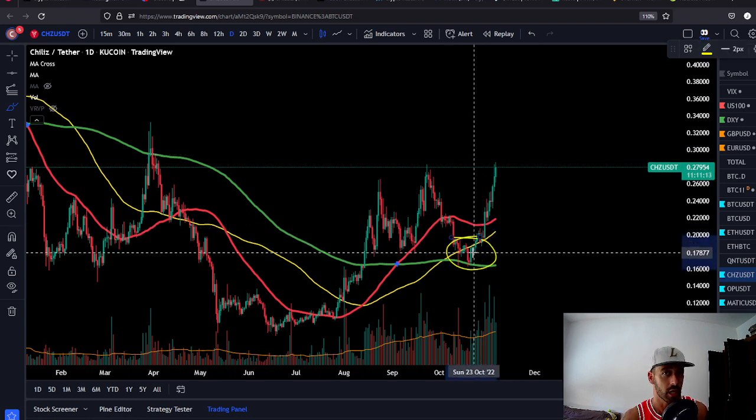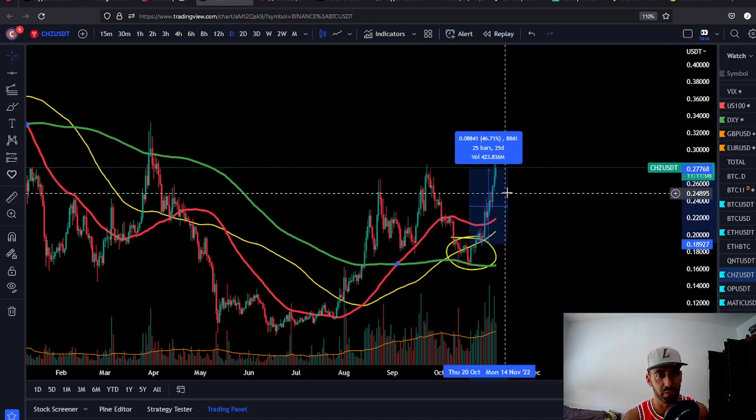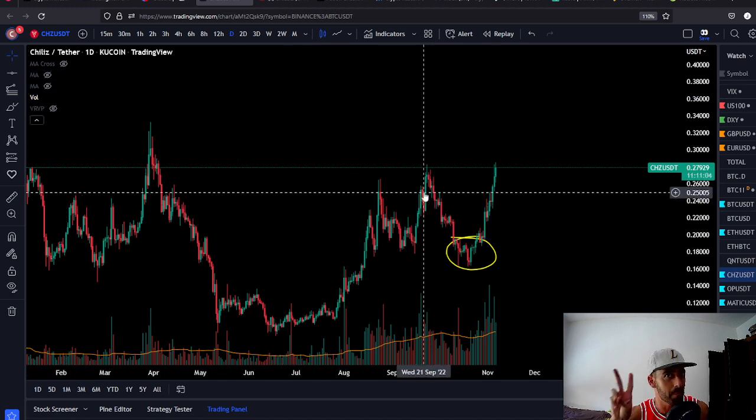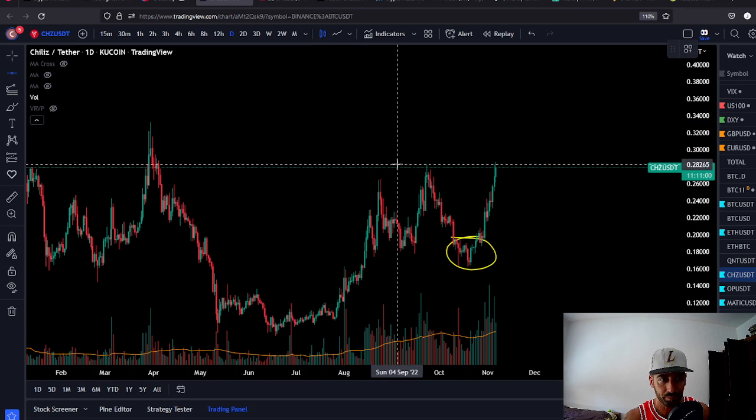We told you to buy CHZ right here. If you listened to us, you should be up almost 40 to 50% on your money — amazing gains in a bear market.